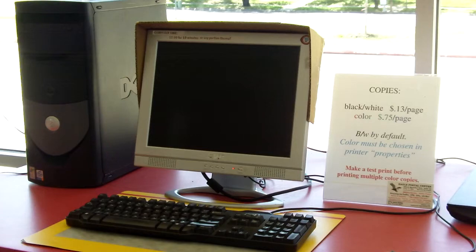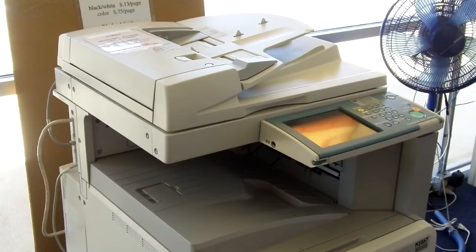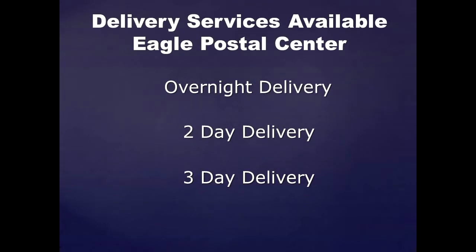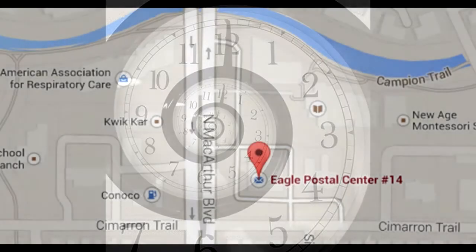Eagle Postal Center also has copy making and scanning services along with office supplies when you run short. Overnight, two-day, and three-day delivery services are also available to save you time and money. With Eagle Postal Center, you can rid the time-wasting everyday hassles from your personal life and handle the business aspects that you don't have time for or simply don't want to do.